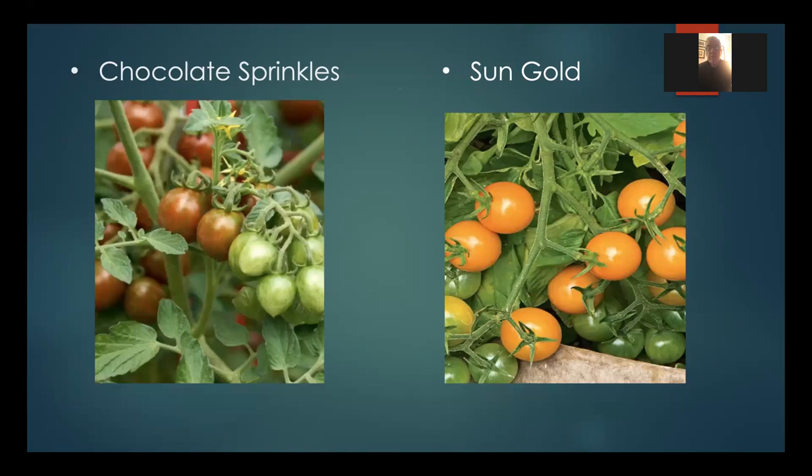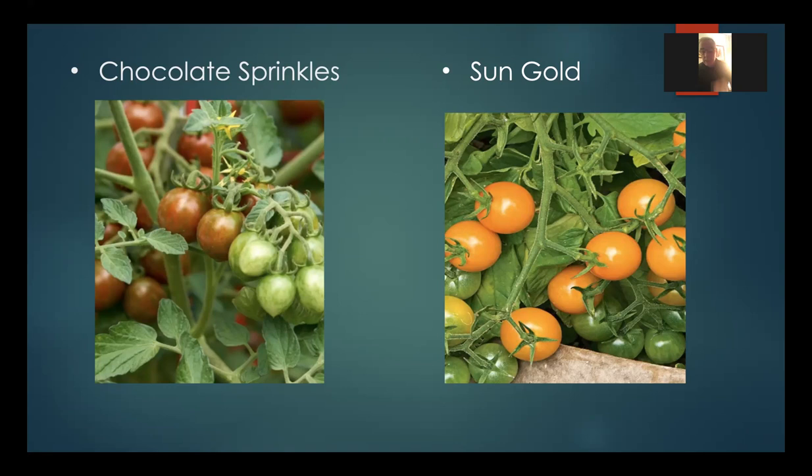The next two are both cherry tomatoes: Chocolate Sprinkles and Sun Gold. These are hybrids bred for good disease resistance. Chocolate Sprinkles has a copper-red color with attractive green stripes. Sun Gold is a yellow tomato. Both are very productive, disease-resistant, and tasty as cherry tomatoes with smaller fruits.